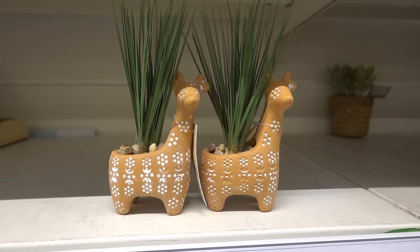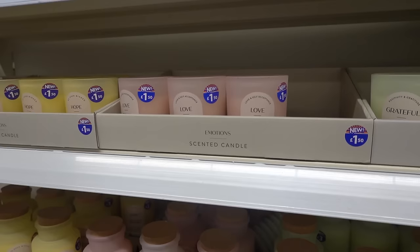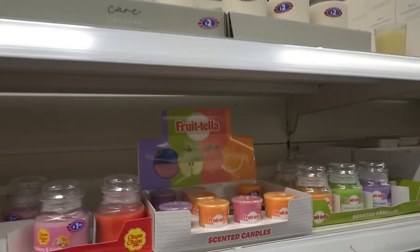Now in the homeware section — look how adorable these giraffe planters are, they're only £2.50 each. They have a new candle range called Emotions, starting at £1.50 — you can get Hope, Love, and Grateful, in various different sizes. They also have a fruit-scented range with wax melts and burners for £3.